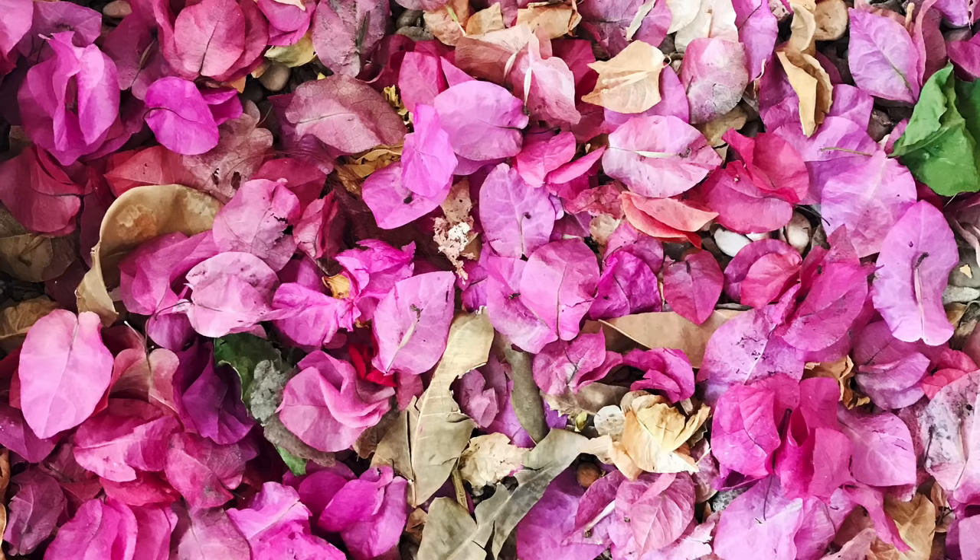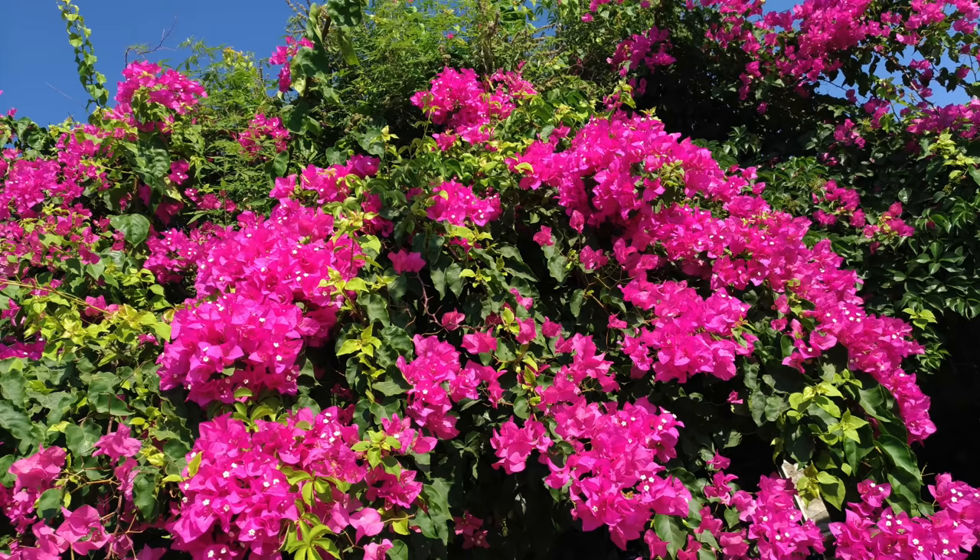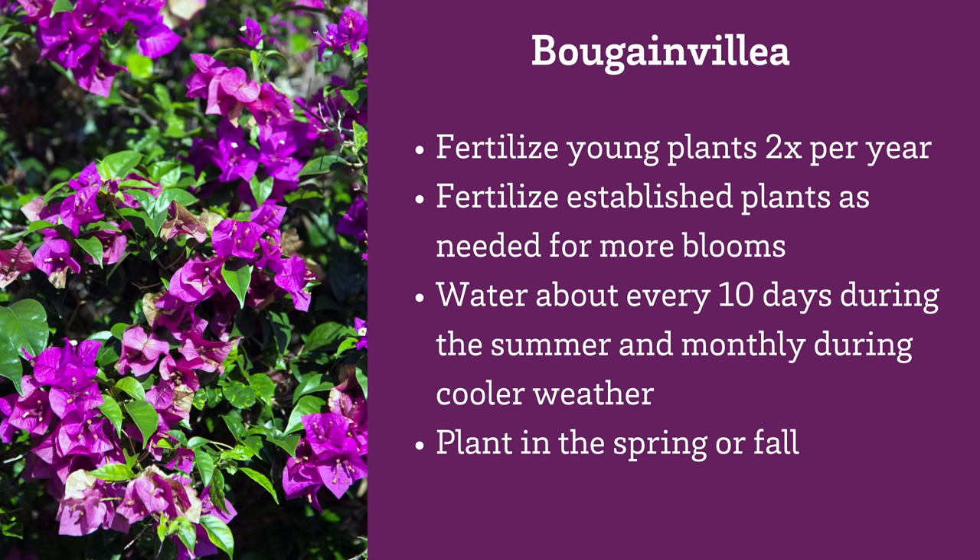Is Bougainvillea messy? Yes — Bougainvilleas are definitely messy; they drop those papery bracts. Bougainvillea is very frost sensitive, so you don't want to prune it back too much during the winter. In the spring, once danger of frost has passed, it's a good idea to give your Bougainvillea a little trim to reinvigorate it and train those vines exactly how you want them to grow. Fertilize young plants with a balanced organic fertilizer each spring and fall, and fertilize established plants only occasionally. Water every 10 days during the summer and monthly in the winter.